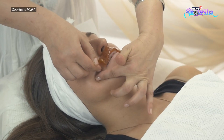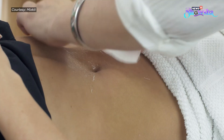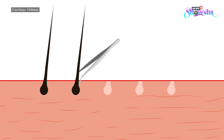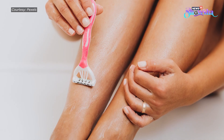It can be shaving, waxing, or hair removal creams depending on the type of skin one has. If you're still confused about which one of the thousands of methods is suitable for you, then we have got you covered. Let's hear from an expert how we can get rid of unwanted body hair and which method is better than others.